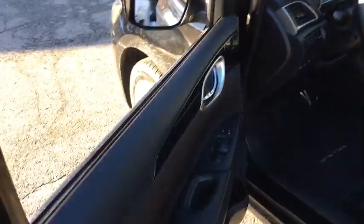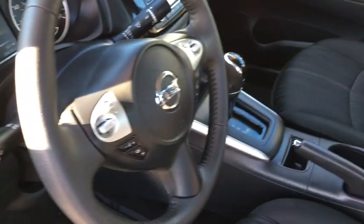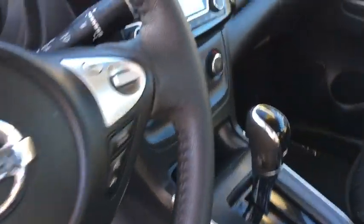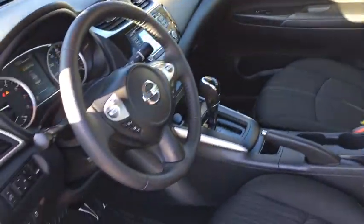Backup camera, keyless entry, Bluetooth, leather-wrapped steering wheel, adjustable steering wheel, power steering, cruise control, keyless start, ABS four-wheel, AM-FM stereo radio, auto-off headlights.